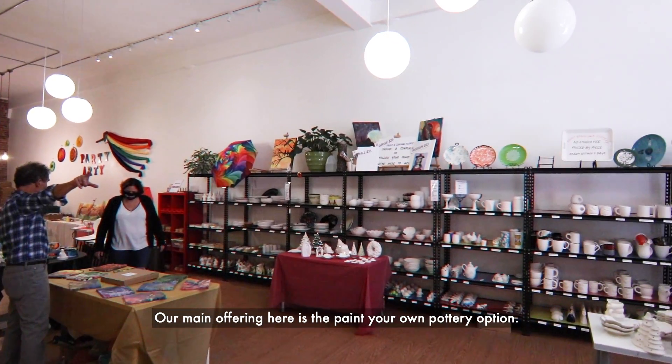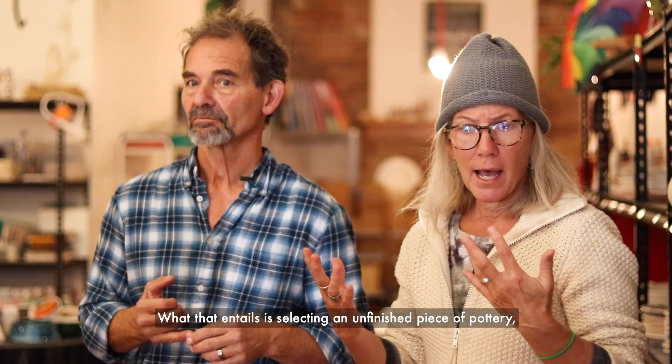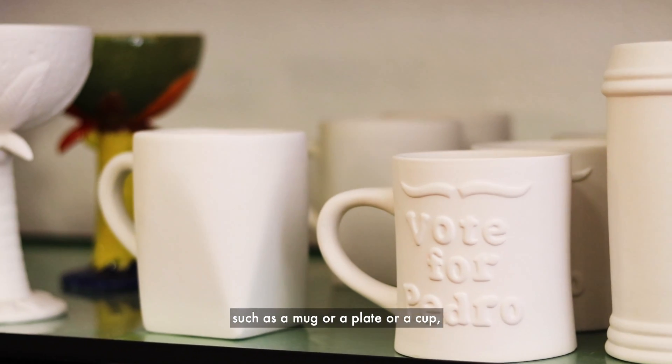Our main offering here is the paint your own pottery option. What that entails is selecting an unfinished piece of pottery, such as a mug or a plate or a cup.